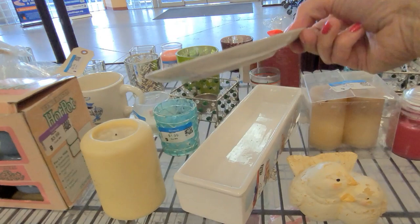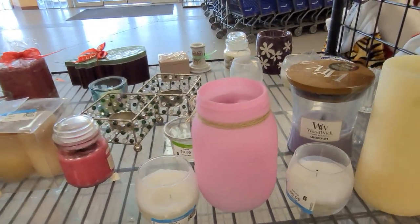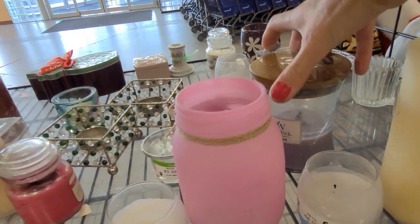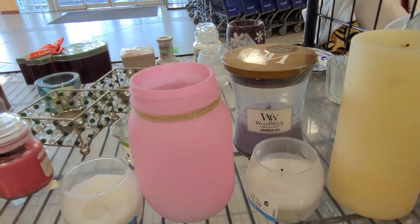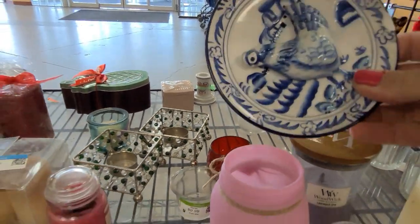Checking the candles over this side. These are wood wick candles. If this was unused, I would pick it up — they make a crackly sound like wood when you light the wick. They're lovely.